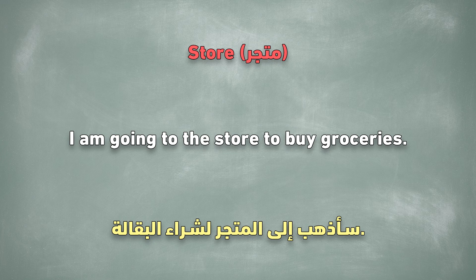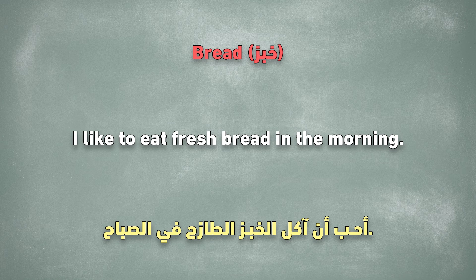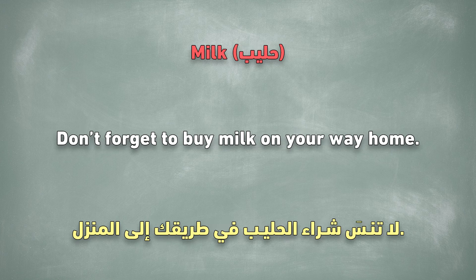Store. I am going to the store to buy groceries. Bread. I like to eat fresh bread in the morning. Milk. Don't forget to buy milk on your way home.